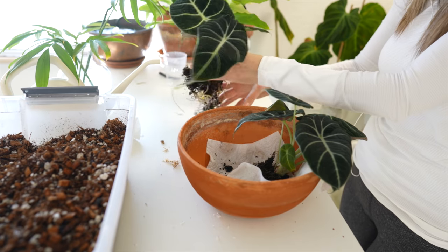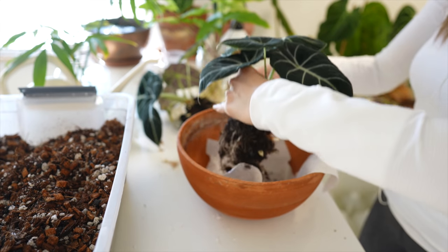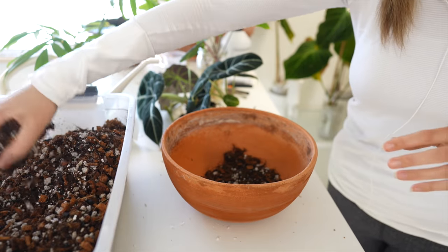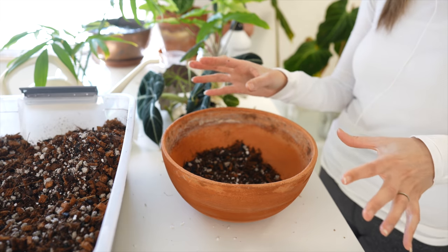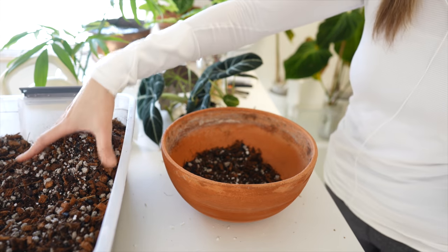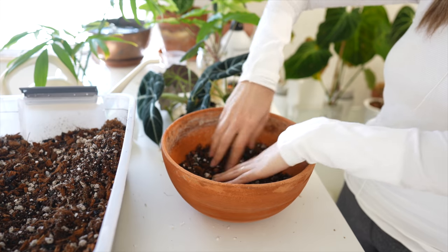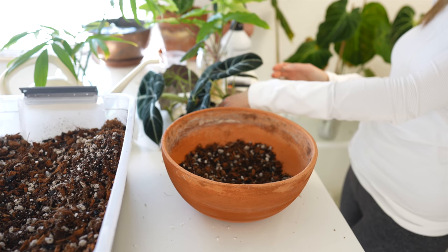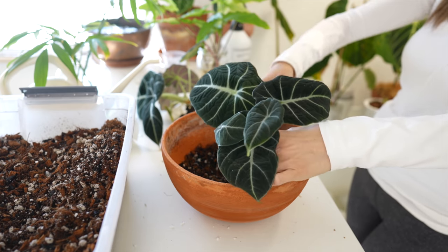These are my bigger alocasia black velvets that I just un-potted, and I have two other ones I'm going to check on and see if I can squeeze into the same pot. I want to consolidate them all and have less little pots of the same plant. The mix I'm using is my coarse climbing philodendron mix because these alocasia black velvets hold so much water already in the stems and leaves — I want to make sure it's really well draining for them.